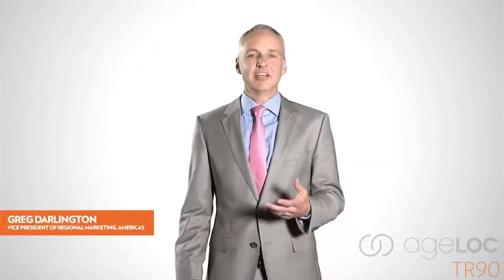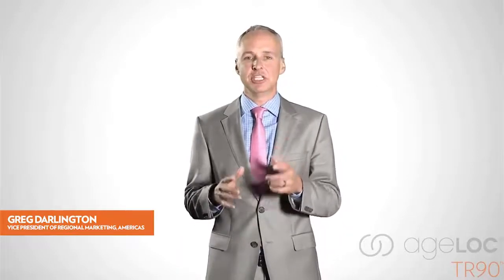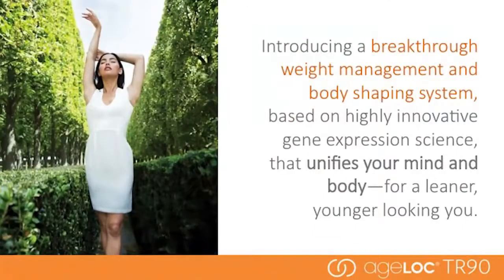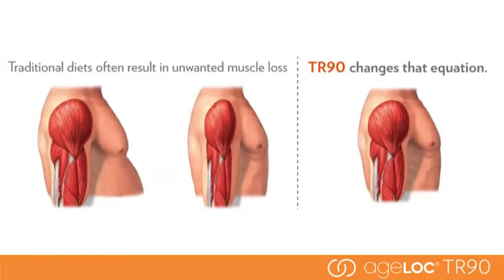AgeLock TR-90 is a breakthrough weight management and body shaping system based on highly innovative gene expression science that unifies your mind and body for a leaner, younger-looking you. Traditional diets often result in unwanted muscle loss. AgeLock TR-90 changes that equation — it's designed to promote a healthy metabolism and lean muscle. In traditional diets, you lose everything: fat and lean muscle, resulting in a weaker metabolism. With AgeLock TR-90, you decrease fat and maintain muscle, creating a stronger metabolic engine that burns fat more efficiently and maintains weight loss better.